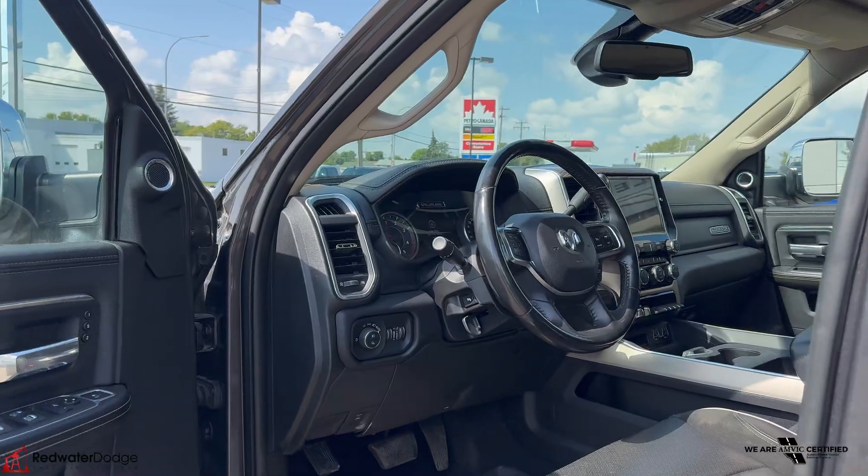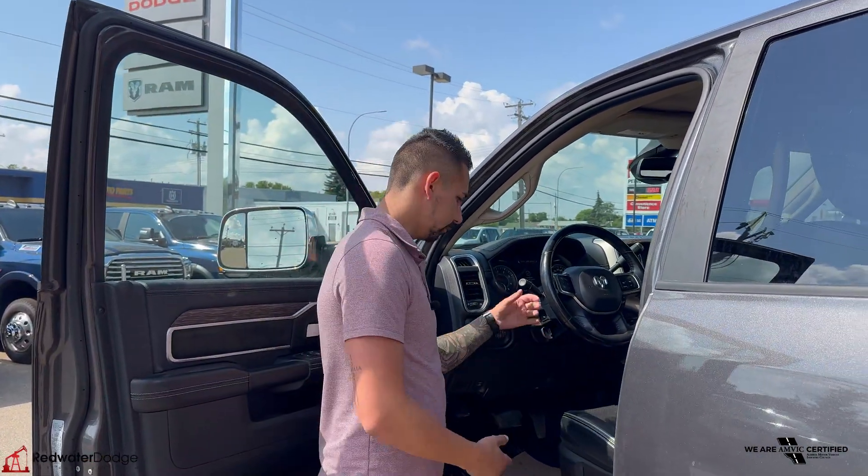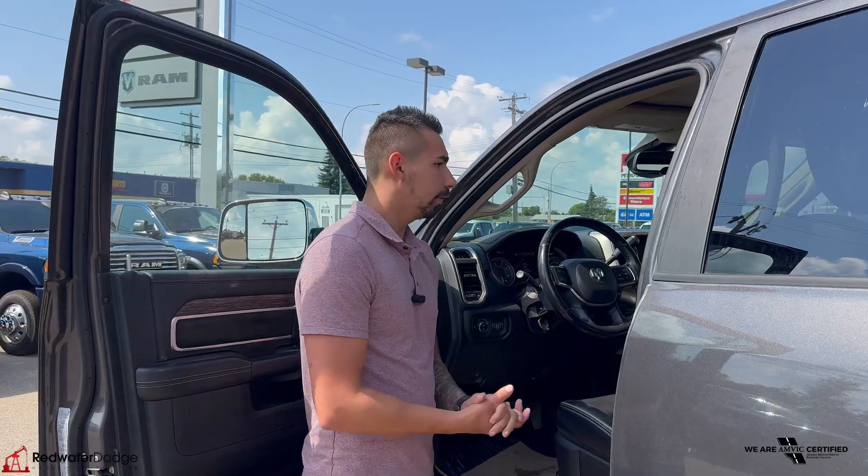Inside the driver's side, you've got all your memory seats, power options, automatic headlights, and power-adjustable pedals. This one has 131,000 kilometers on it, so she's ready to go.